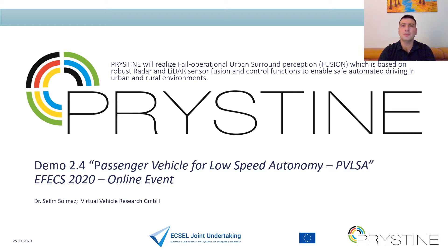Hi, my name is Selim Solmaz and I am a lead researcher at the Virtual Vehicle Research Center located in Graz, Austria. On behalf of the Pristine project, I am now going to present you the Demonstrator 2.4, which is about the Passenger Vehicle for Low-Speed Autonomy, or in short, PVLSA.